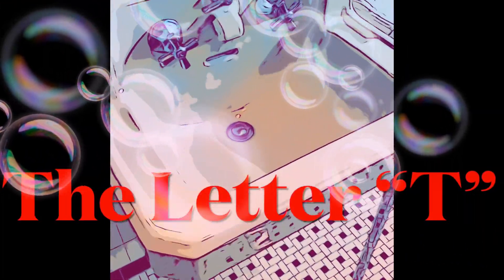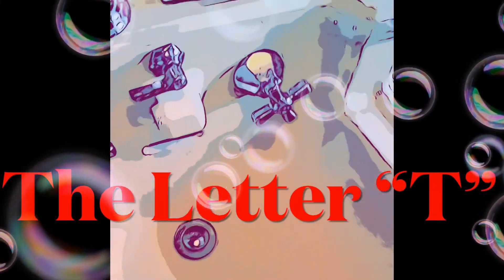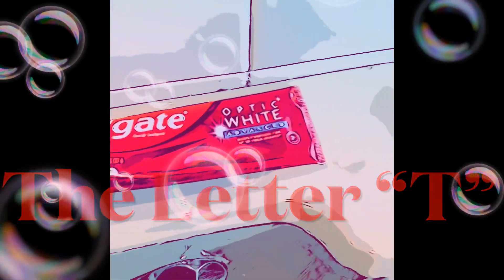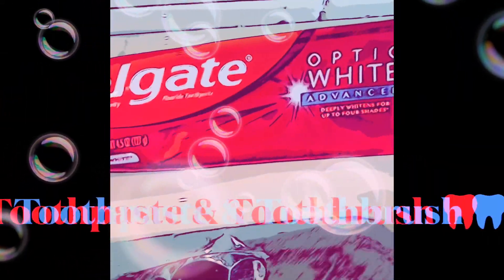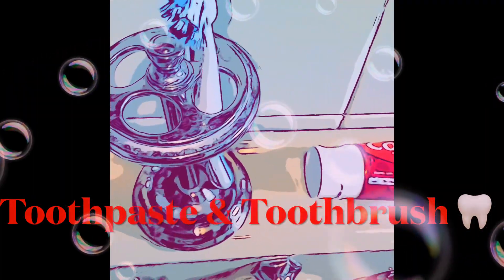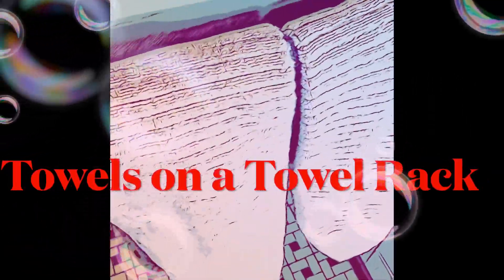Hello friends, today we're in my bathroom and we're talking about the letter T. How many things can I find in my bathroom that start with the T? I have toothpaste and I have a toothbrush. I also have towels.